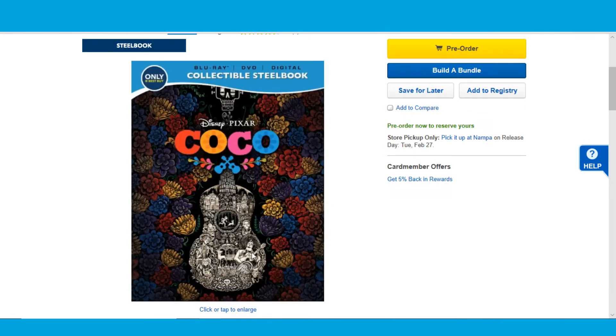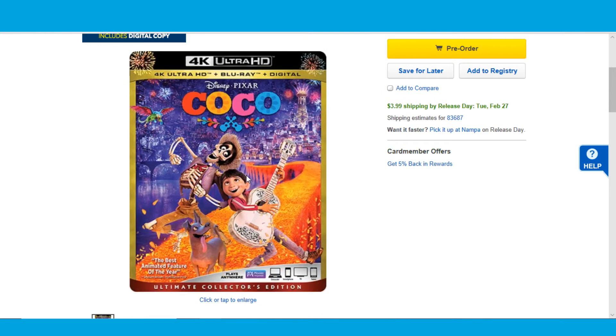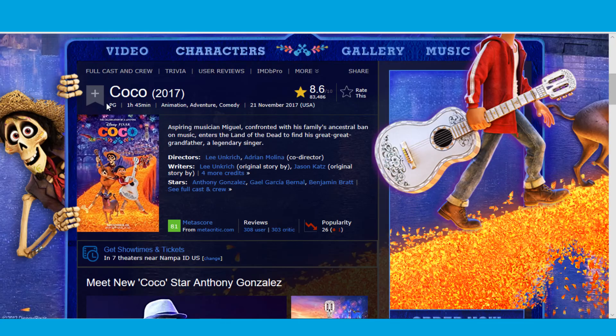Just to give you guys a comparison: the Steelbook has cool artwork with flowers and some characters on the guitar and stuff. It's cool, but I kind of think the standard artwork is a lot cooler — it's a lot more colorful, joyous, and vibrant. And interestingly, there is a 4K version, so they're obviously making one. We could have had a 4K Steelbook, but then why would we have to buy two versions? Don't forget the Target DigiBook as well.